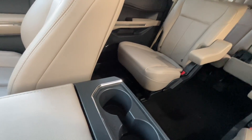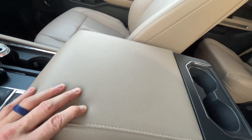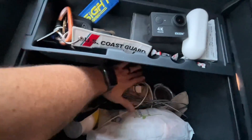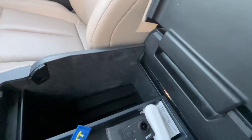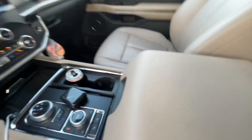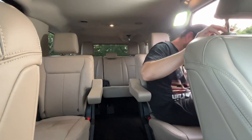This one has the optional captain's chairs, which is what you get in the XLT High package. You lose that eighth seat, but you get much easier access into the third row. The ActiveX textured material is super soft — same as the door. There's a ton of storage in the center console and it goes really deep. I've been living with this vehicle a couple of days. I found I can put my laptop on the closed console, pull the seat back, and work comfortably — I sat there for about an hour.